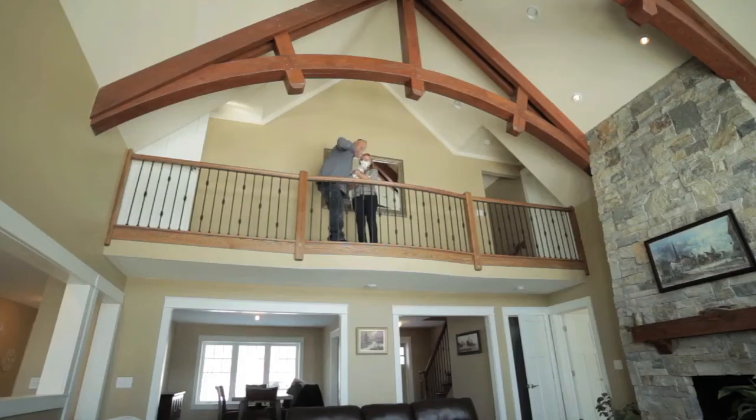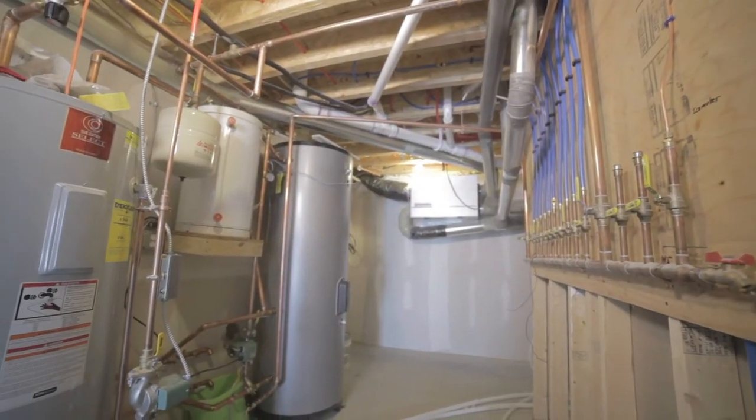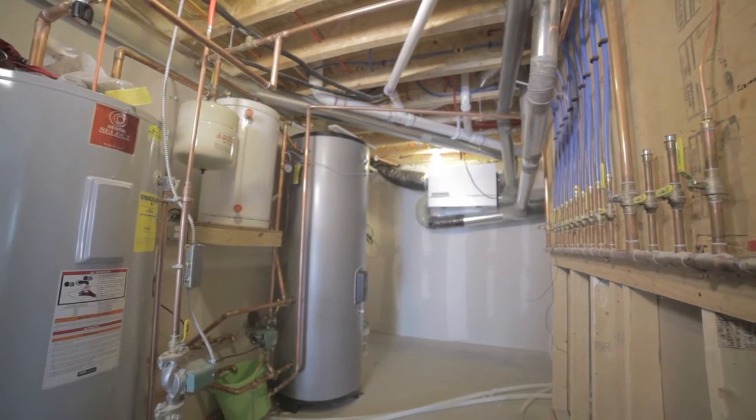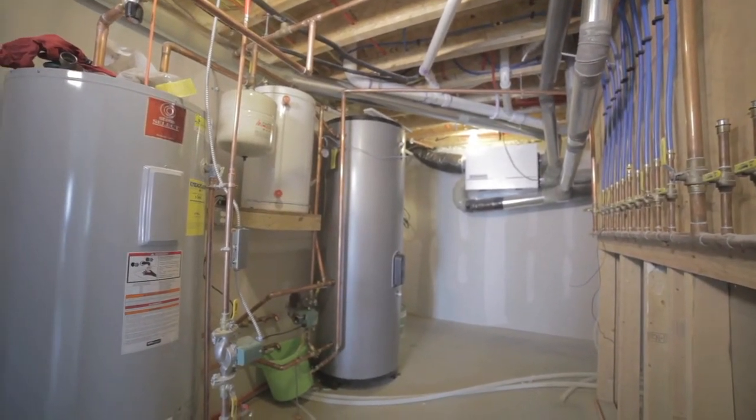Energy I think is going to become more and more expensive as the years go on, and we'd like our homes to still be livable down the road when energy is more expensive. Every decision we make on choosing a product or method, we're looking at cost-effectiveness. If it is not affordable to the general public, it will never become a norm. And my intent is to make these homes a norm, and if I can't make it affordable, we won't sell them.